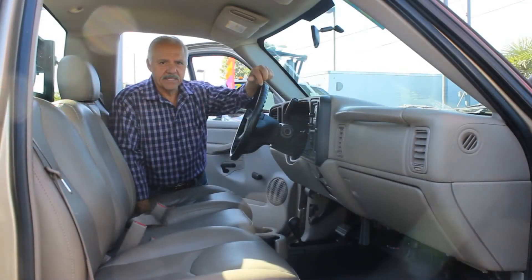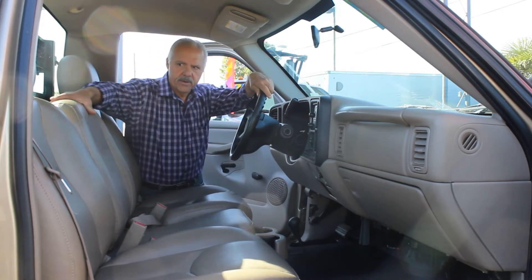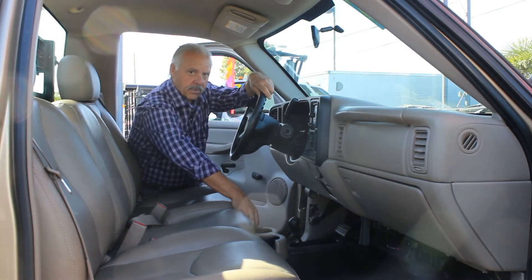Inside this 2005 Chevrolet 3500 four-wheel drive flatbed, you're going to find a nice heavy-duty truck interior with a center seat, so three passengers up front. There's also a place for coffee.